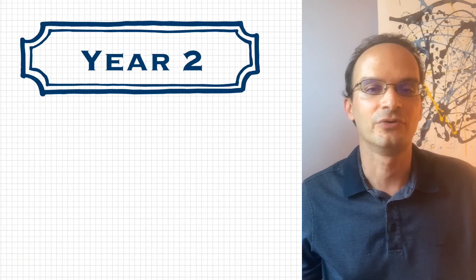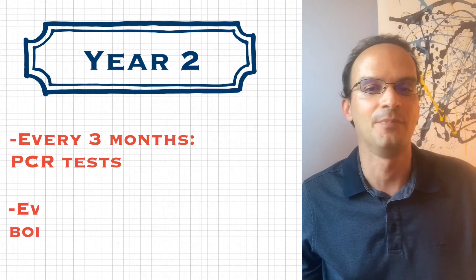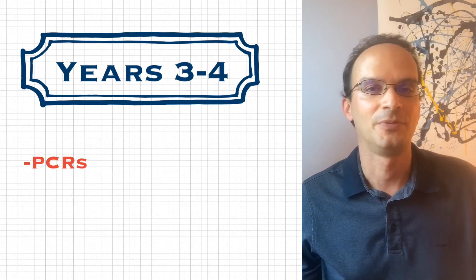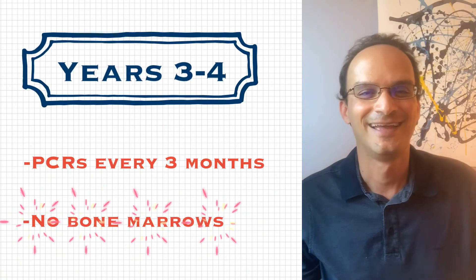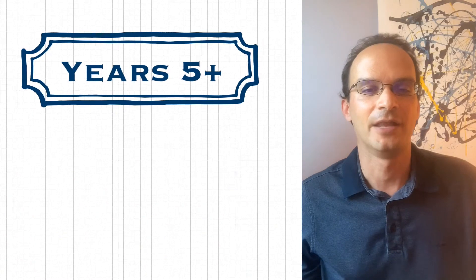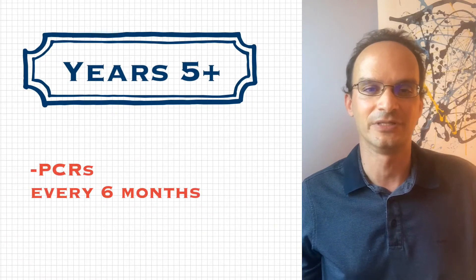For year two, he had PCRs every three months and bone marrow aspirations every six months. For years three and four, PCRs continued at every three months, but he no longer needed a bone marrow. For years five and beyond, he only needed PCRs every six months.